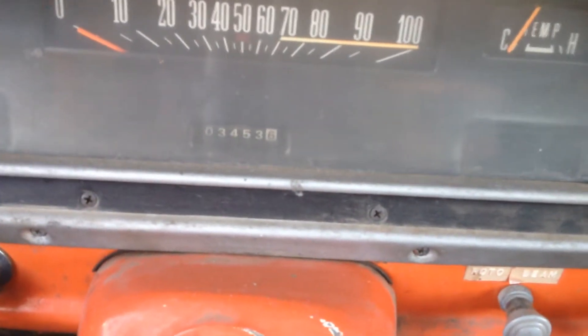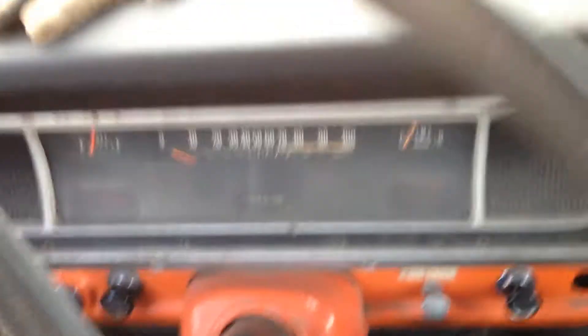What's it got for mileage here? Look at that — it's only got like 3,400 miles. Basically a new truck.